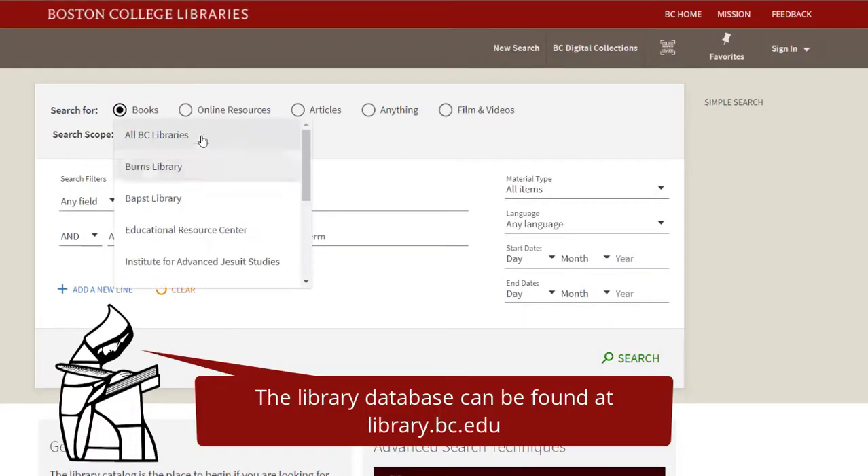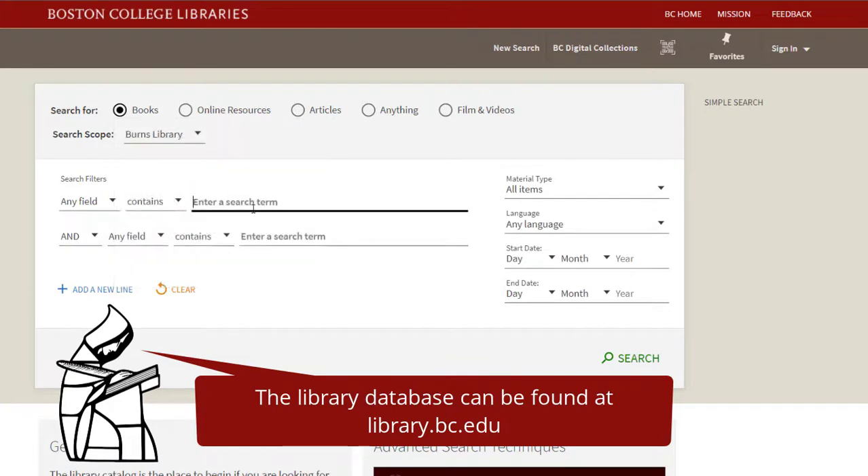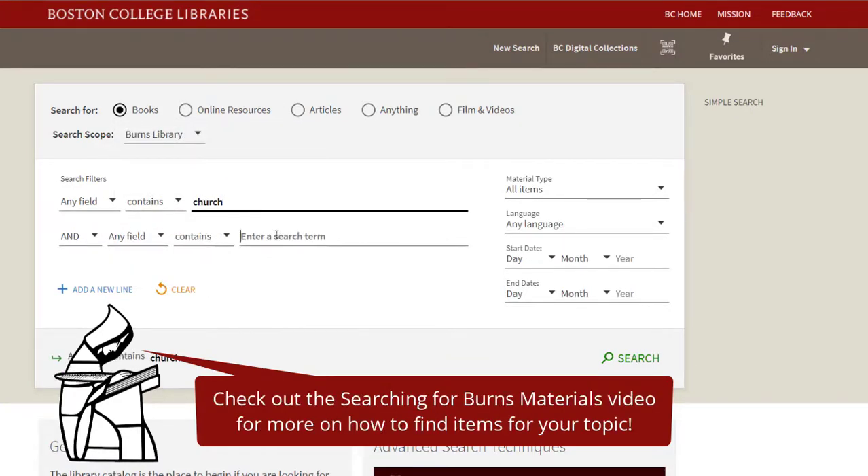So you've used the 'Searching for Burns Library Materials' video to find something listed in the library database that you'd like to use. Now how do you request a research appointment to use it?